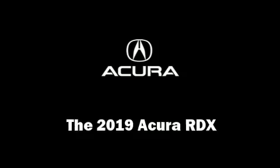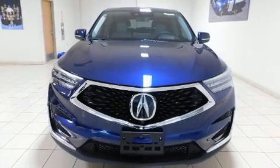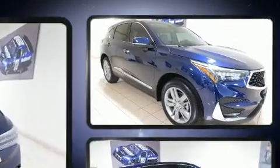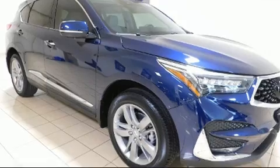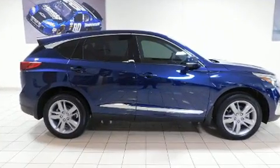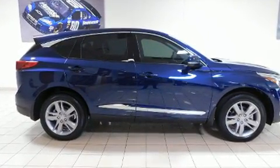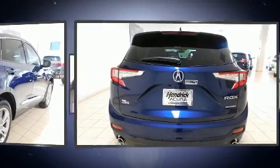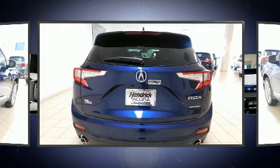Load your family into the 2019 Acura RDX. Smooth gear shifts are achieved thanks to the two-liter four-cylinder engine, providing a spirited yet composed ride. Turbocharger technology provides forced air induction, enhancing performance while preserving fuel economy.